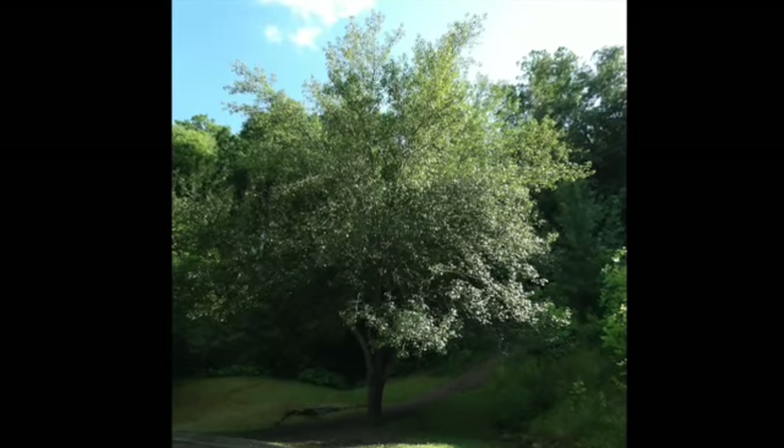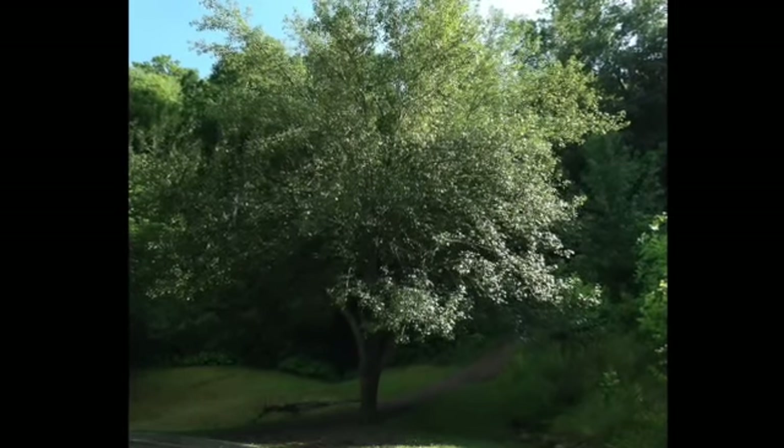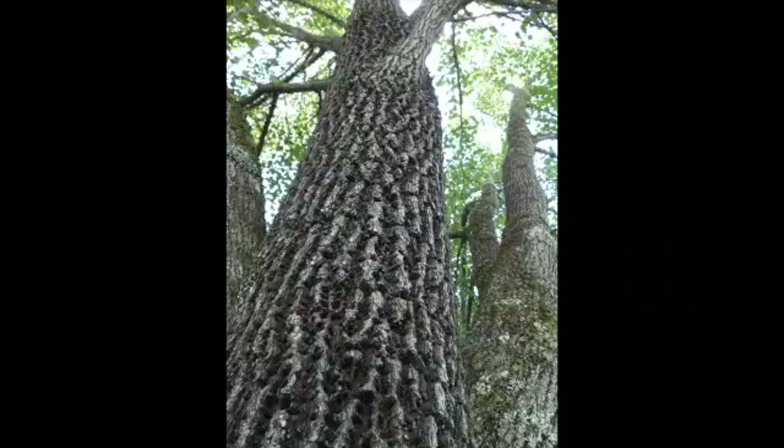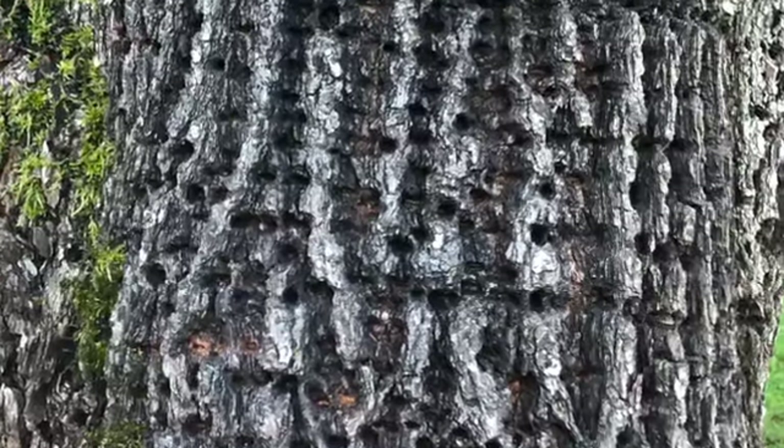During a nature walk in western North Carolina, I approached a Callery pear tree and was filled with curiosity. The tree was covered in tiny holes, evidence of a woodpecker dining on tree-living or wood-boring insects.